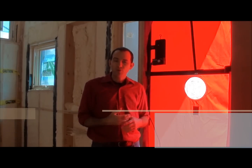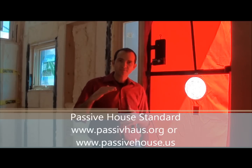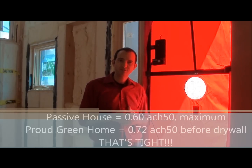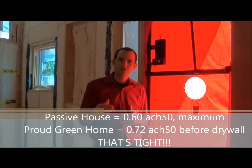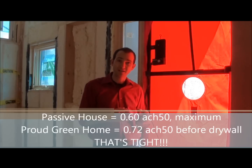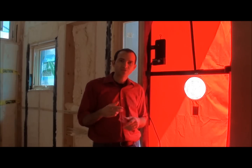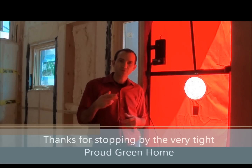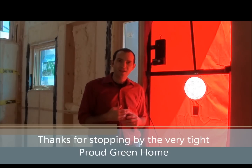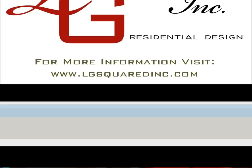If you're familiar with the Passive House standard, their maximum infiltration rate accepted is 0.6 ACH50. So before we go into those final stages where we have drywall, trim, and everything else to tighten it even further, we're already at 0.72 — so we're very excited about that. Stay tuned for more, and we'll do our final blower door test at the final inspection and hopefully achieve even better. Thanks for tuning in.